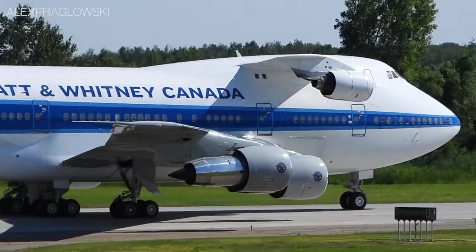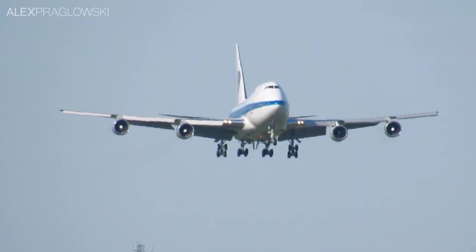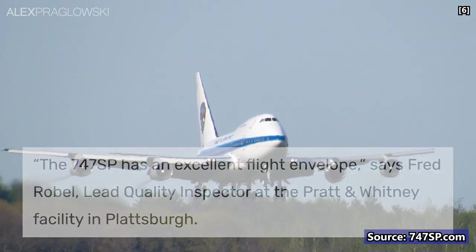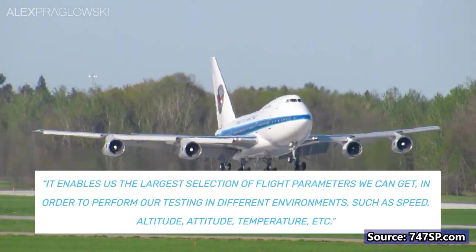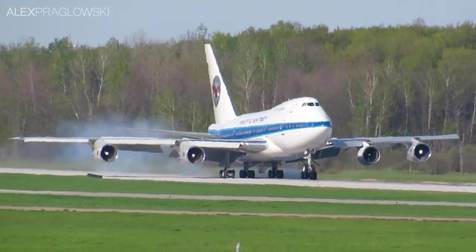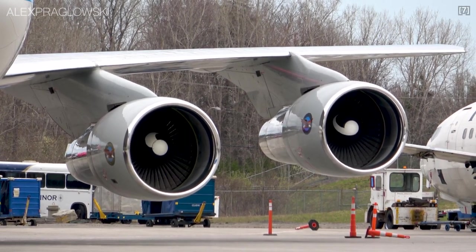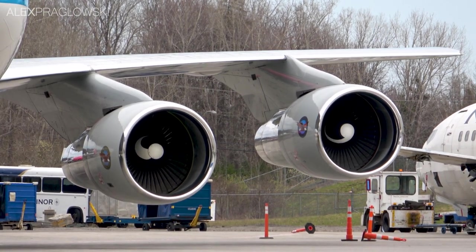For the larger engines, this type of flight testing isn't exactly the sort of thing you do by replacing one of the engines on a twinjet. For the 747SP in particular, it reportedly has an excellent flight envelope, with very stable and predictable flight characteristics. Because of that, it also allows for the largest selection of flight parameters that Pratt & Whitney can get, by testing these engines at a wide variety of altitudes, speeds, outside temperatures, and more. It's also worth mentioning that when Boeing shrunk the original 747 to create the 747SP, the overall weight of the aircraft decreased substantially, but the power stayed largely the same, making the SP quite the performer.